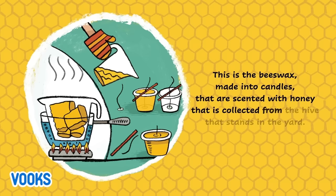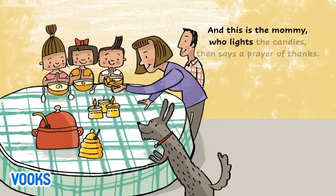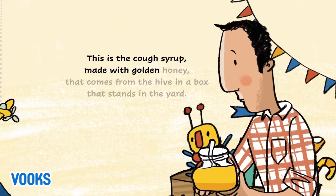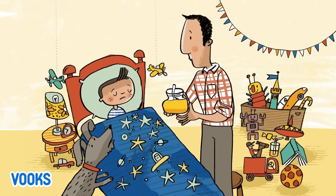This is the beeswax made into candles that are scented with honey that is collected from the hive that stands in the yard. And this is the mommy who lights the candles then says a prayer of thanks.